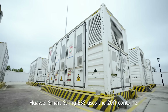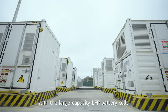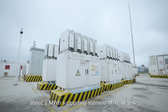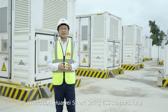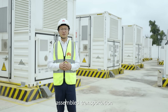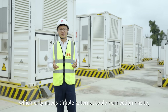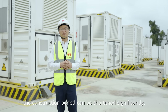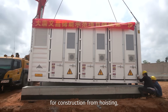Huawei Smart Strain ESS uses a 20-ft container with large-capacity LFP battery cells. The nominal energy capacity of each ESS container is about 2 megawatt-hours, supporting scenarios over 1C or higher. Huawei Smart Strain ESS supports fully assembled transportation, which only requires simple external cable connection on-site, and together with 1-click commissioning, the construction period can be shortened significantly.